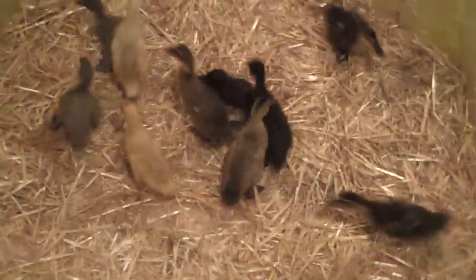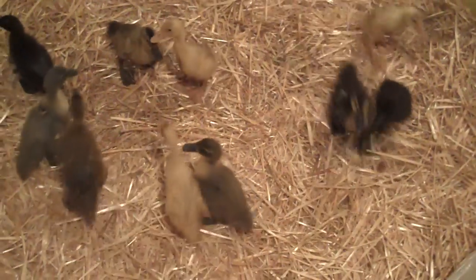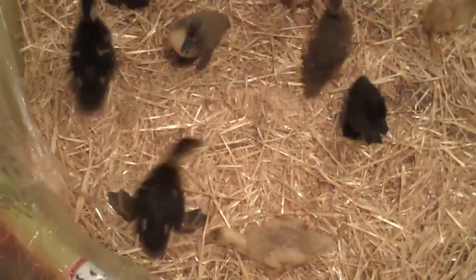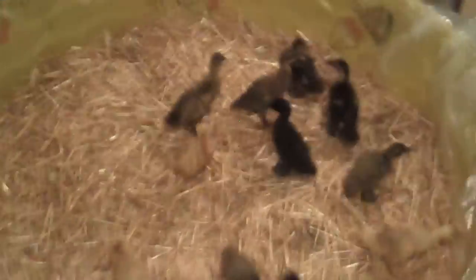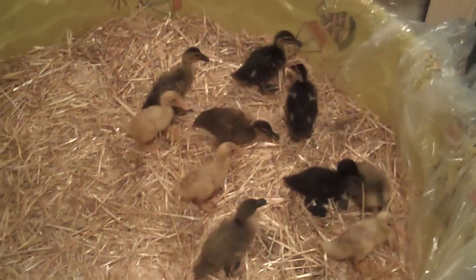Looks like they're happy — they're just running around like crazy. Look at all that room! You guys got lots of room now and you're nice and dry, huh? Oh, you guys are so cute.